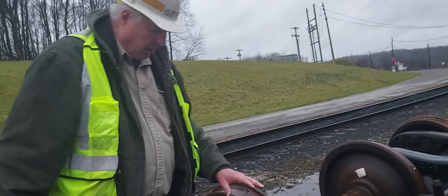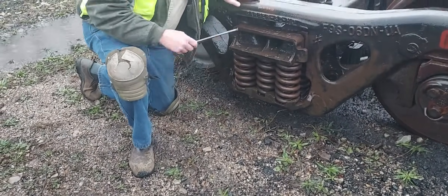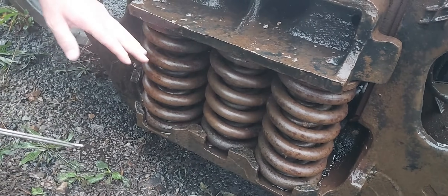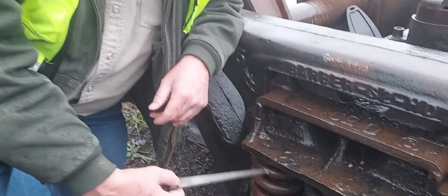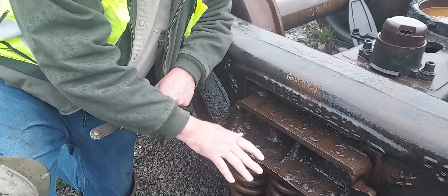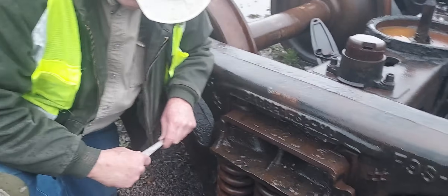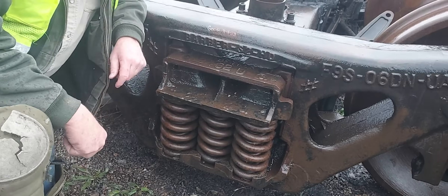The bolsters also have a pattern number, and there's a master chart specifying which side frames can go with which bolsters, so you don't build an incorrect truck. Now let's start where all the action occurs in a freight car truck — the suspension springs. They come in different sizes from D2 through D7, with different diameters, free heights, and stiffnesses. Stiffness means how many pounds of force it takes to deflect the spring one inch — say four thousand pounds per inch.